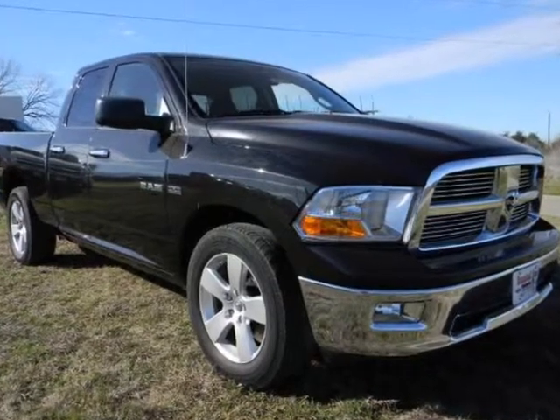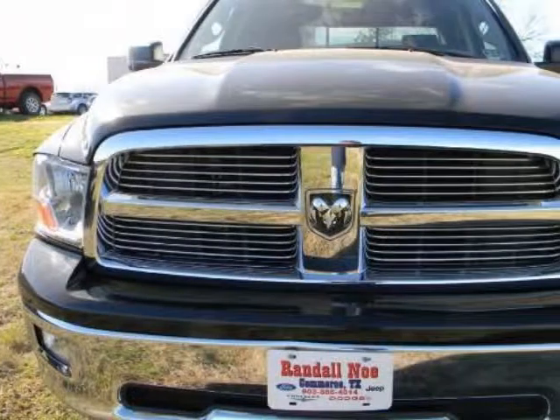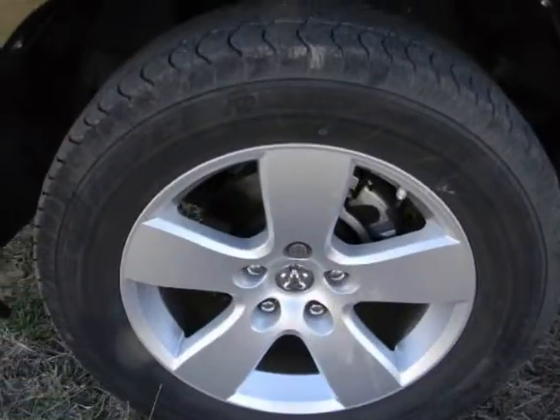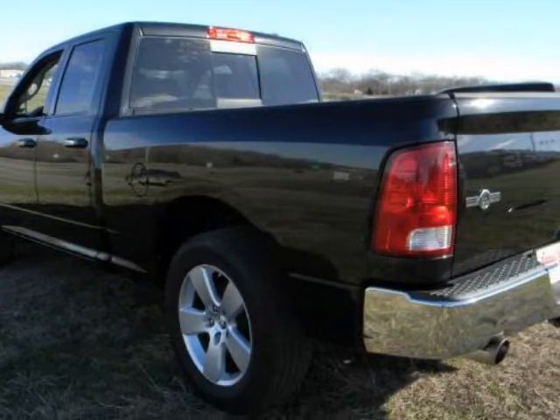We think you will love this pre-owned 2009 Dodge Ram 1500 two-wheel drive quad cam 6.3ft box SLT, which has 61,532 miles. It comes fully equipped with ABS, 4-wheel, air conditioning, alloy wheels, and many other features.